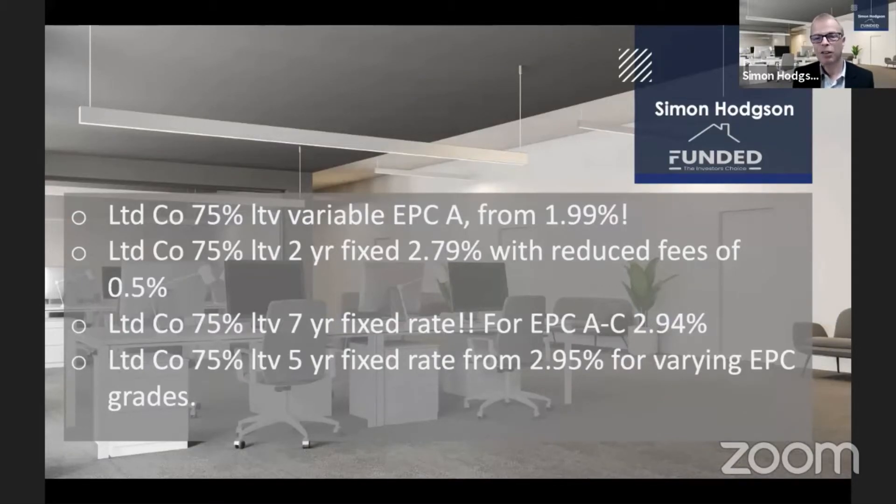And look at this — it's a seven-year fixed rate for an EPC grade A to C at 2.94 percent. That's limited company lending at 75 percent loan to value, fixed for seven years.